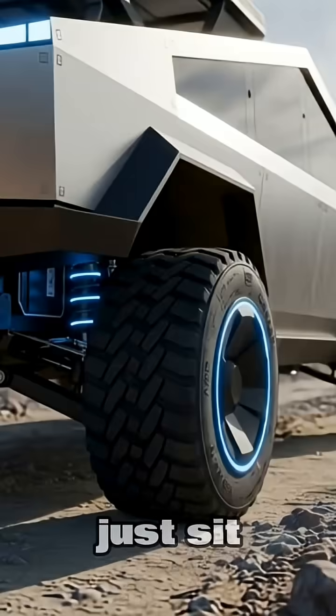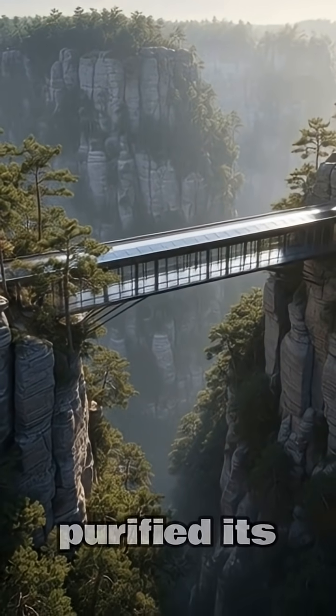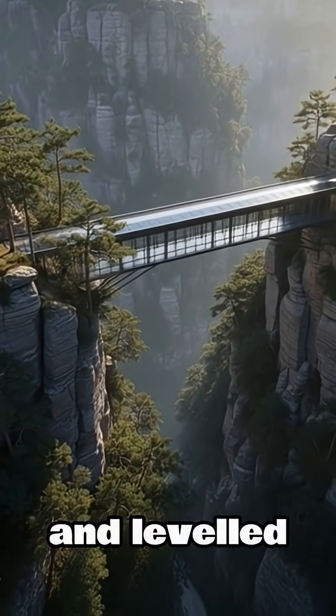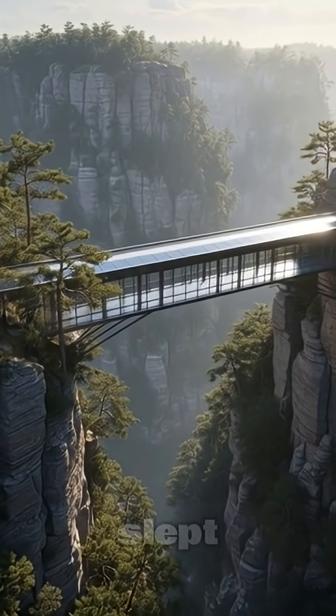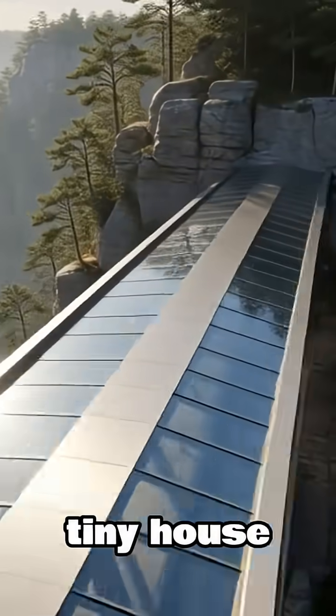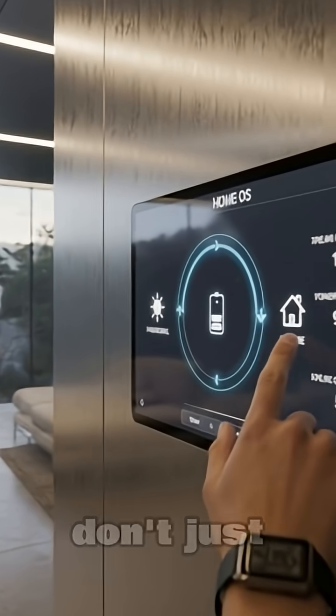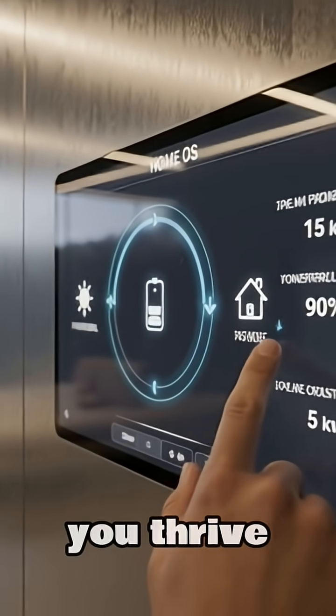But what if your home didn't just sit on a lot? What if it generated its own fuel, purified its own water, and leveled itself on a mountainside while you slept? This is the Tesla Nest. It's not a tiny house — it's a self-contained ecosystem designed for a world where you don't just survive. You thrive anywhere.